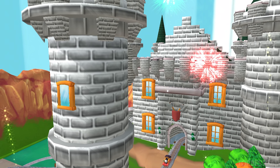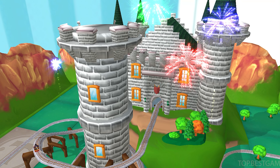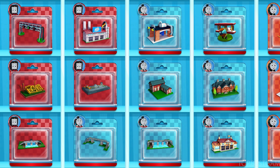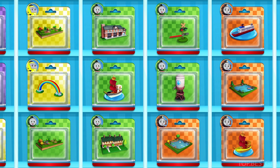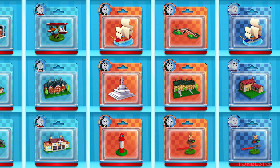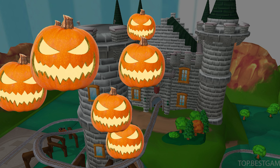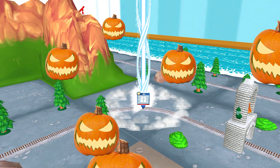We all love your train set! Pick any toy you like! Follow the beam of light to find your toys!